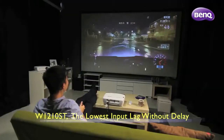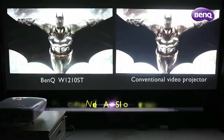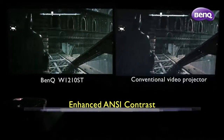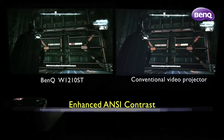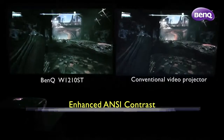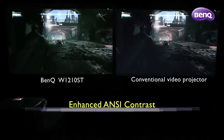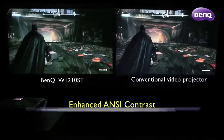The W1210ST is the only Full HD Home Projector that can keep up with gamers' fluid handles. Furthermore, with the advanced DLP technology, the W1210ST is capable of producing darker blacks and brighter whites that clearly outperform the conventional video projectors, rendering a superior contrast and clearer imagery that every gamer would appreciate for the full control in their gameplay.